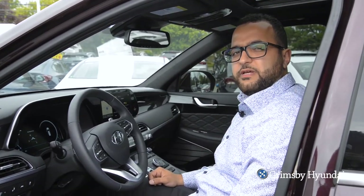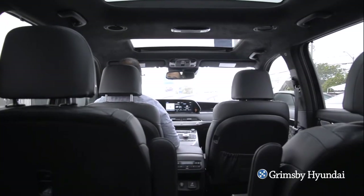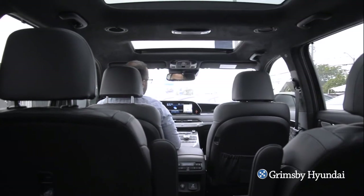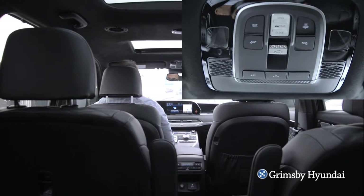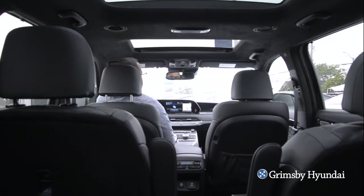Hyundai has made this feature very easy to access. To access the Driver Talk feature, all you have to do is swipe and touch the screen. Now the Driver Talk is enabled. Anything that I say will go through the microphone and will be transmitted into the back speakers. This will allow you to communicate easily with passengers.